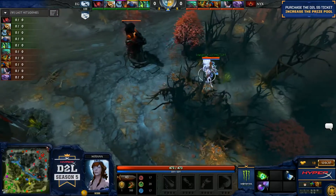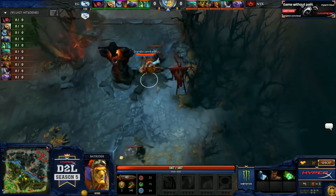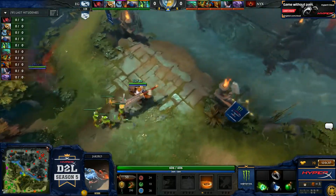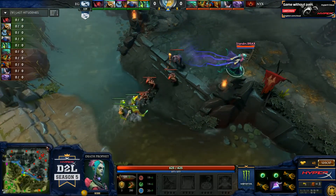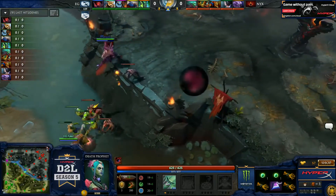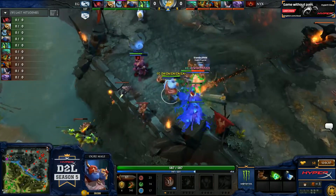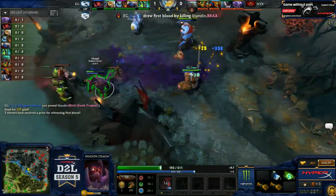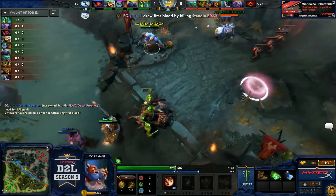PPD spots a haste and goes ahead and take it at top. Whitebeard happy to take the bounty, and Fluff just goes ahead and falls back into his own jungle. Should be dual-rune versus dual-rune and it's just going to be about how well the off laners can do — Mike on the Bat and Universe on the Jakiro — and the mid matchup: Fear on the Brew versus Brax's Death Prophet. They're going to go for a kill on mid — haste on PPD with the smoke, he's just going to run for it.